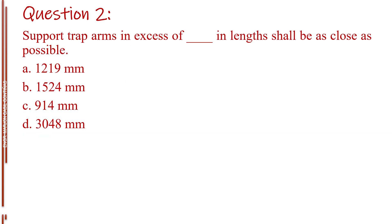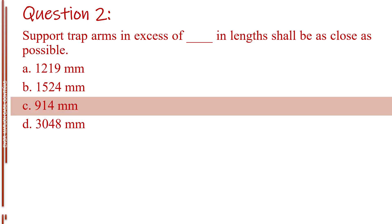Question number two. Support trap arms in excess of blank in lengths shall be as close as possible. Letter A, 1219 mm. Letter B, 1524 mm. Letter C, 914 mm. Letter D, 3048 mm. The answer is Letter C, 914 mm.